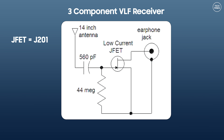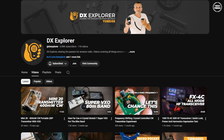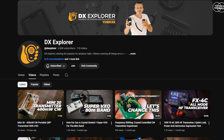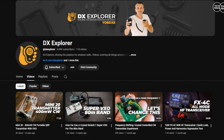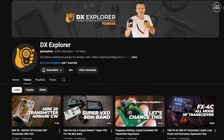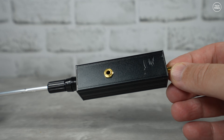The transistor I used was a J201, which is an N-channel JFET. As I could not locate a 44 megaohm resistor, I used two 20 megaohm resistors in series, which gives the 44 megaohm value needed. This circuit is not powered by a battery — it works by plugging into the microphone port of an audio recorder. While doing more research I came across a YouTube channel called DX Explorer, which had made a video using this same circuit design and gave me the idea of how to put mine together.